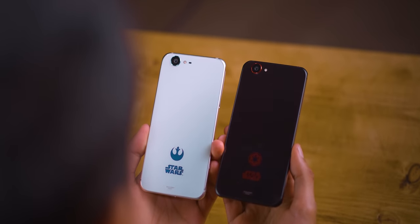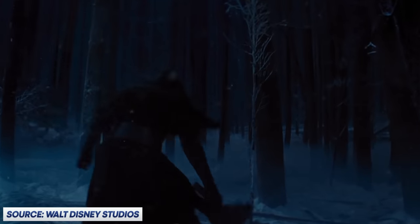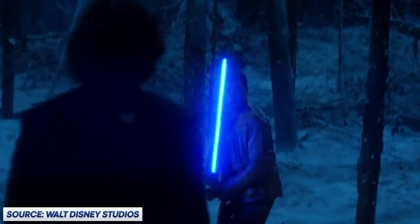These backs actually change color. The light side one is between white and blue; the dark side one is between black and red. And if you watch Star Wars, that will actually make a lot of sense to you.